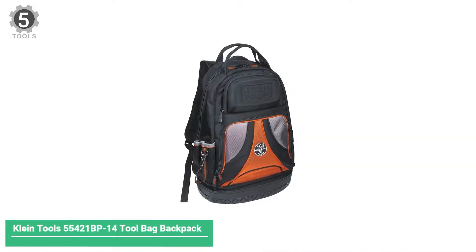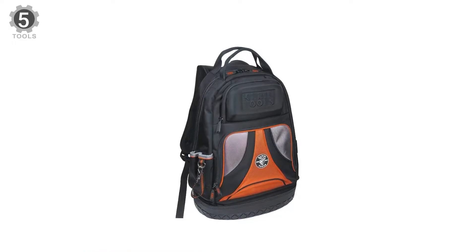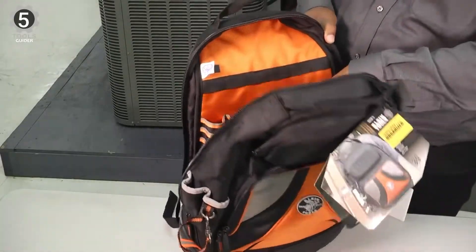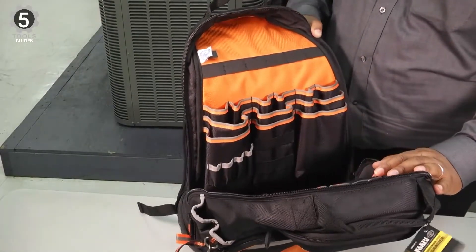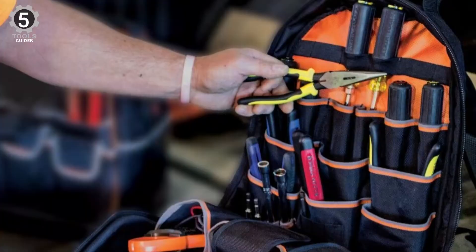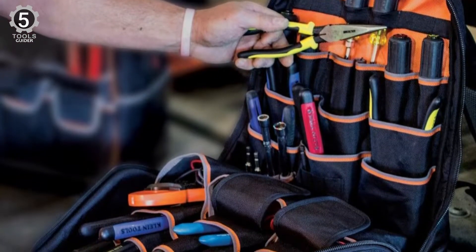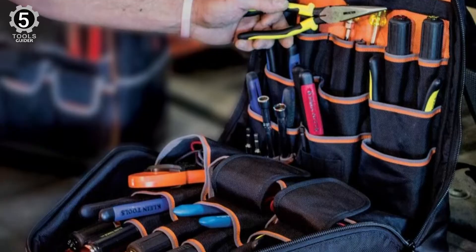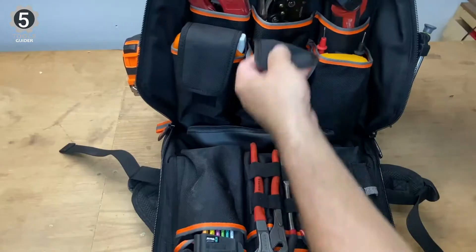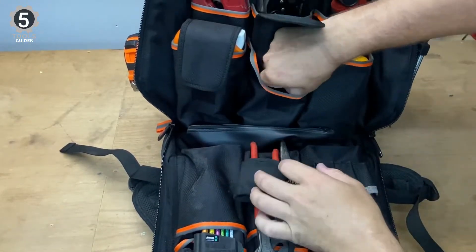Number 5: Klyning Tools 55421BP 14-inch Tool Backpack. The Klyning Tools 55421BP is a mid-range bag in quality and price. It has an average number of pockets and other features, with 39 different pockets in all, which should be plenty for most users. It has a rugged, molded front pocket that can protect more sensitive items, like safety glasses. The front zipper pocket is perfect for tiny parts and tools.